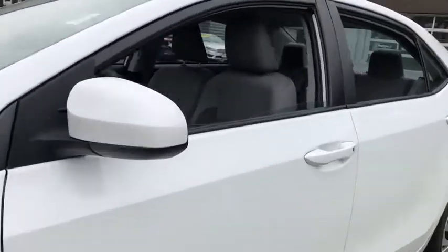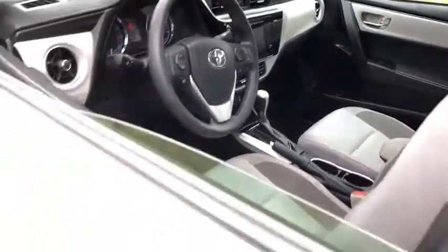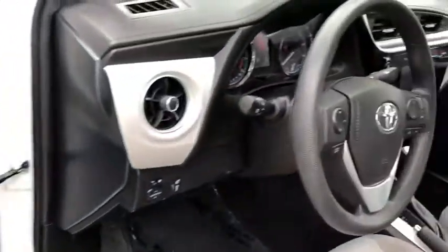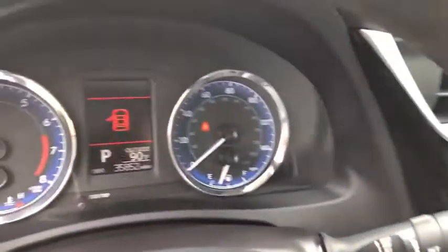Here are some of this vehicle's great options: backup camera, keyless entry, front wheel drive, electronic stability control, trip computer, outside temperature gauge, tachometer.